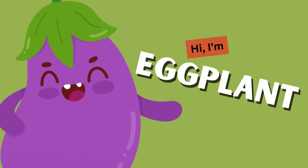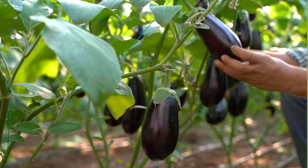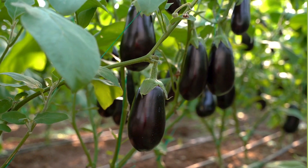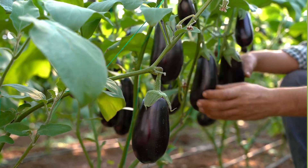Eggplant! Eggplants are full of nutrients like vitamins, minerals, and antioxidants. You can slice them up and grill them, bake them into a yummy parmigiana, or even roast them for a tasty dip.